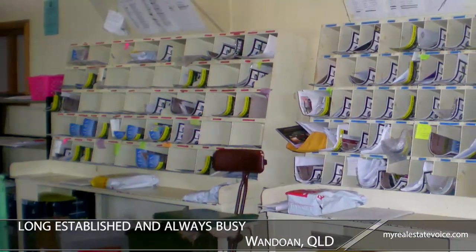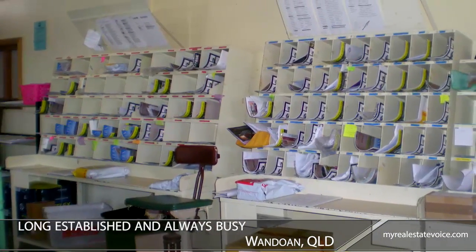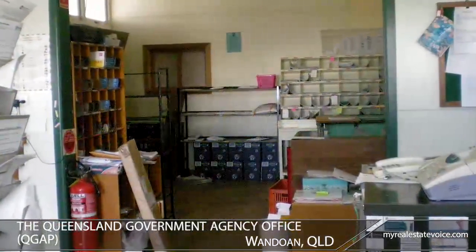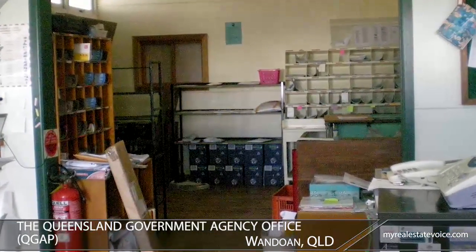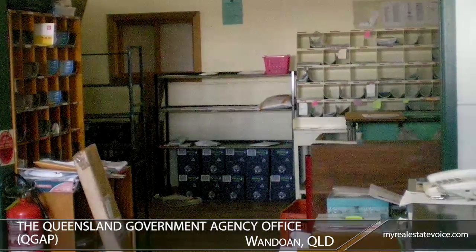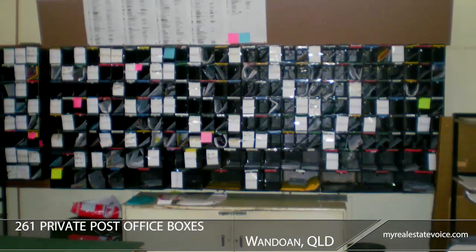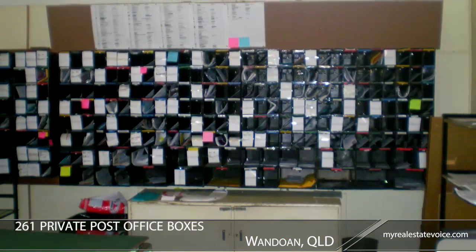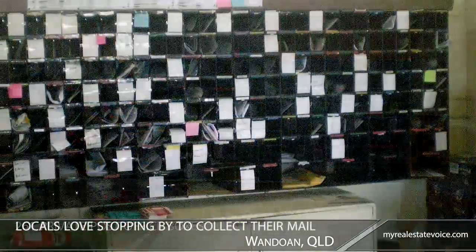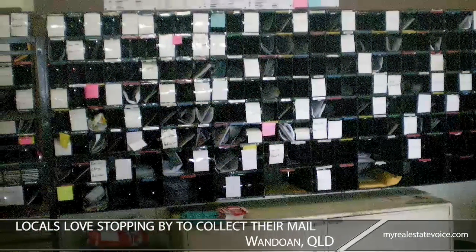Long established and always busy, this is a well set up business, all ready for a new owner to step straight in. A handy income boost here is the Queensland Government Agency Office, which pays to use part of the post office. There are also 261 private post office boxes, with about three quarters rented out.